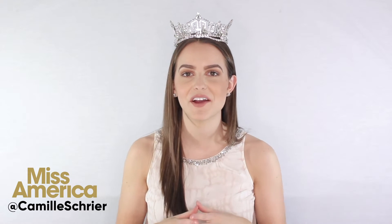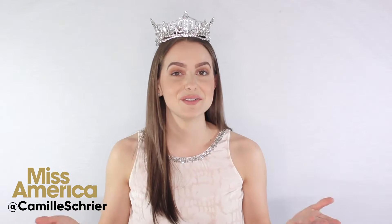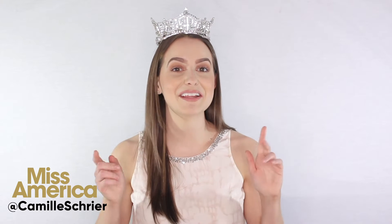Hey guys, Camille Schreier, Miss America 2020 here, and I have to admit something to you — I really like food. I don't know if this is just because I love science, but have you ever been eating scrambled eggs for breakfast, looked down at your food, and wondered what happens when you cook it? So today I want you to join me in learning a little bit about the science behind your favorite foods.